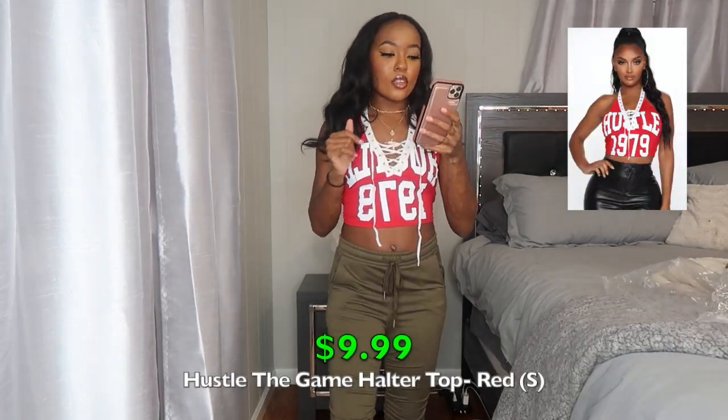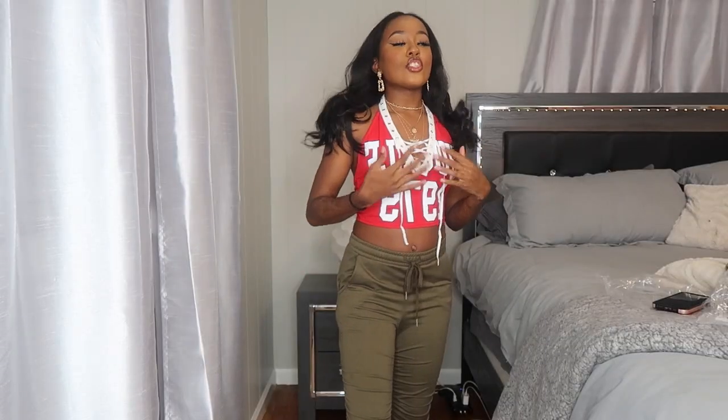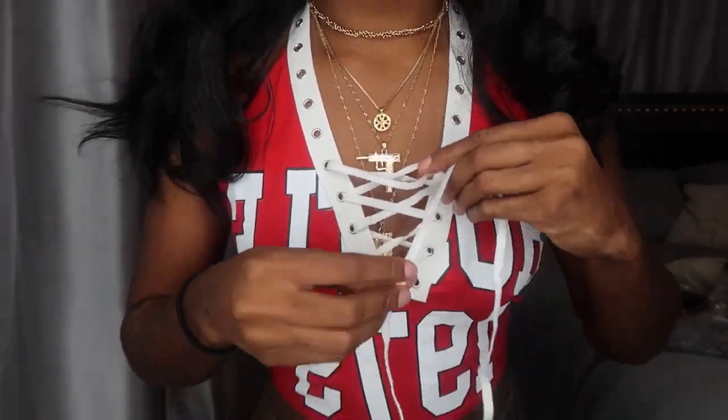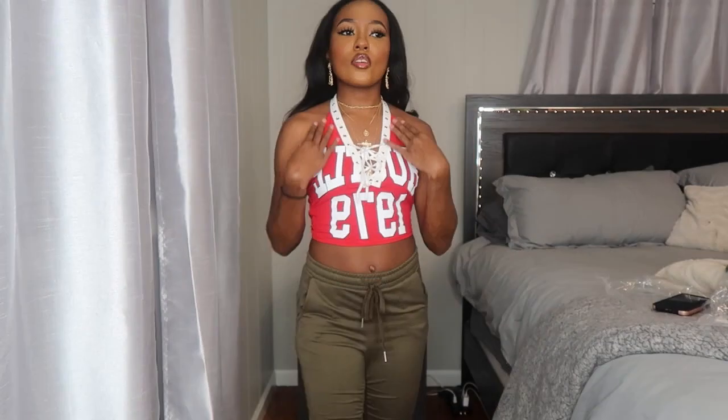Here's the next top — this is the Hustle the Game halter top. Y'all have probably already seen this; all the Instagram baddies were wearing it. When Fashion Nova first put it on the website, it kept selling out. It says 'Hustle 1979' and laces up at the neck with silver eyelets. You can lace it higher, but I left it as it came and tied a little bow in the back. Super cute, very sporty vibe. I got this in a size small — can't wait to wear it in spring or summer.